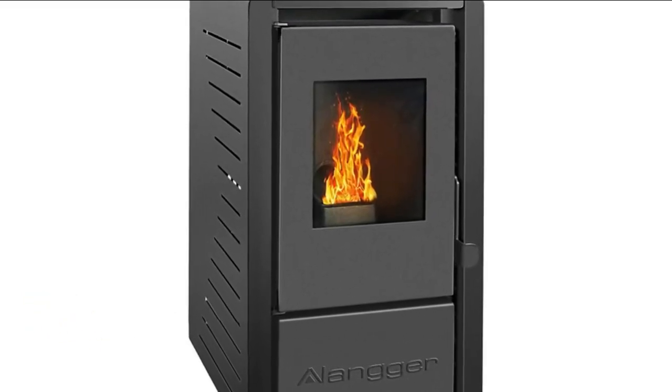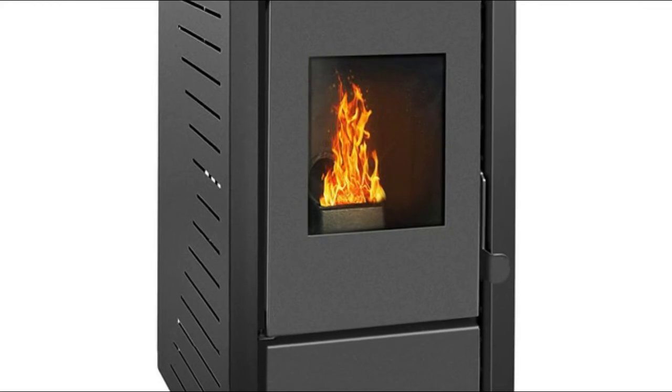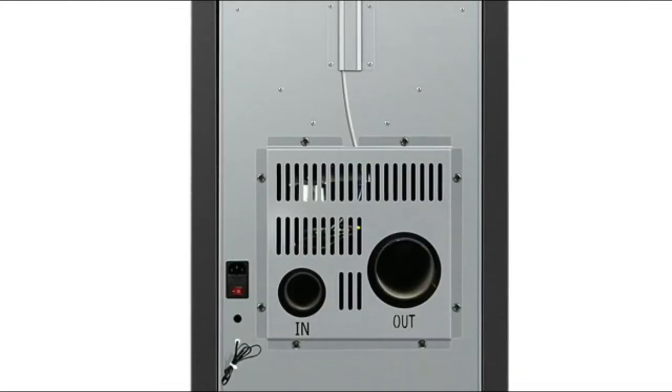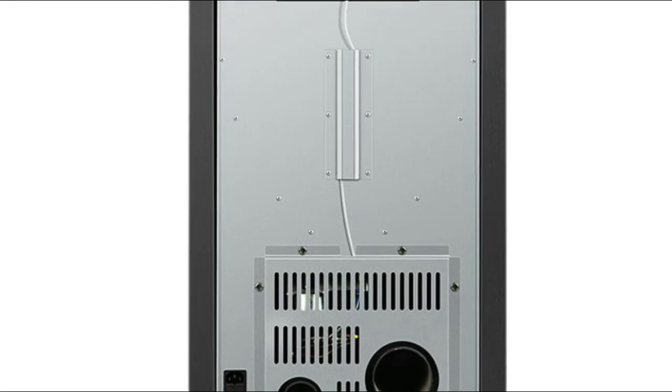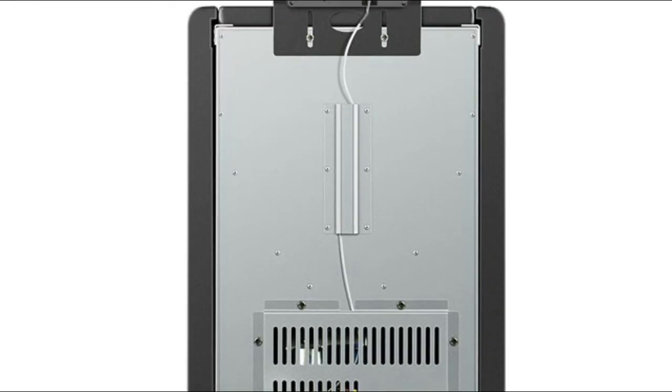Made of metal, cast iron, and steel with a black finish. This pellet burning stove has a top loading hopper with a 22 pound capacity for wood pellet fuel. Adjustable smart heating control — this smart controller has four levels to adjust heating, allowing you to choose P1, P2, P3, or P4 modes.